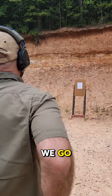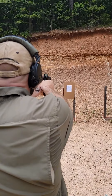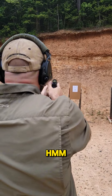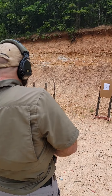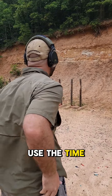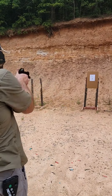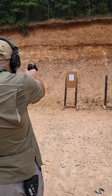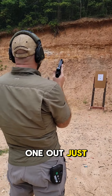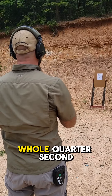All right, here we go. A little bit better, dropped one, at 502. I'm trying to use the time. Here we go. Pushed that one out just a hair and it would have been 475 — I had a whole quarter second.